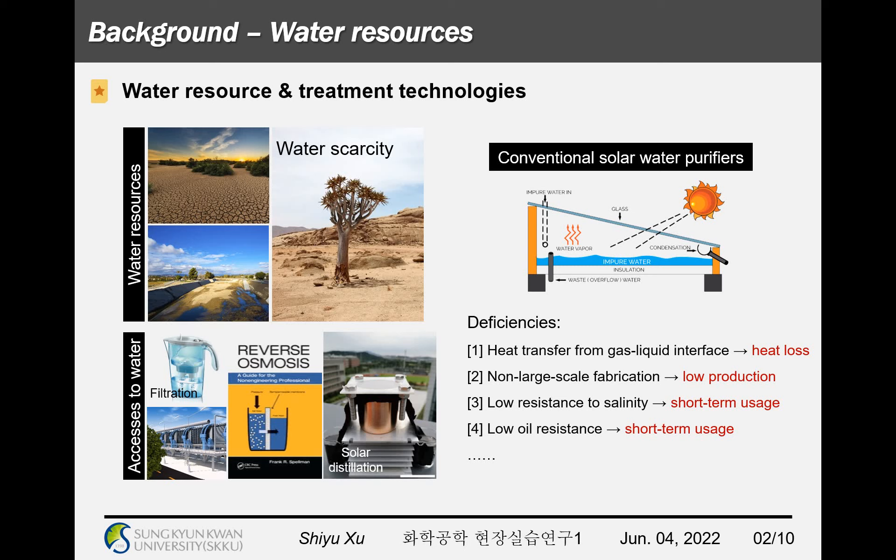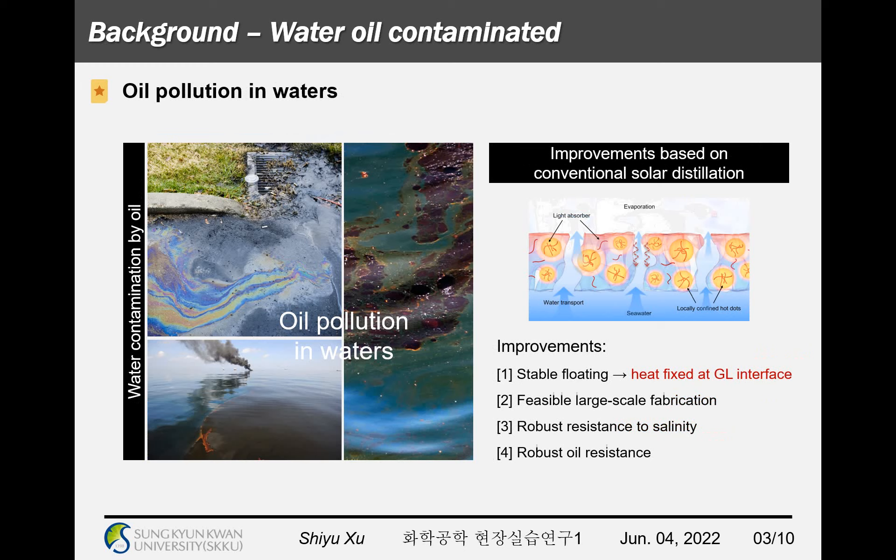But conventional solar water purifiers are still limited by some construction shortages, such as heat loss due to heat transferred from the gas-liquid interface to water, fabrication without the possibility of large scale, and low resistance to salt or oil pollution. In addition, the solar water purifier needs to adapt to complex situations during actual usage, especially the problem of oil pollution in all kinds of waters caused by petroleum exploitation or sea transportation.